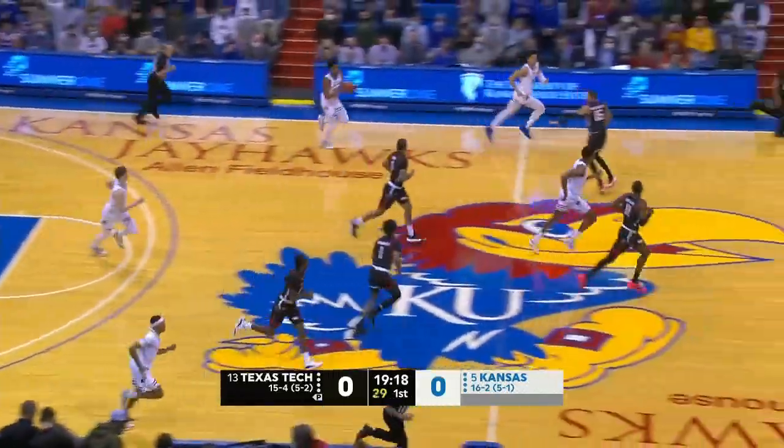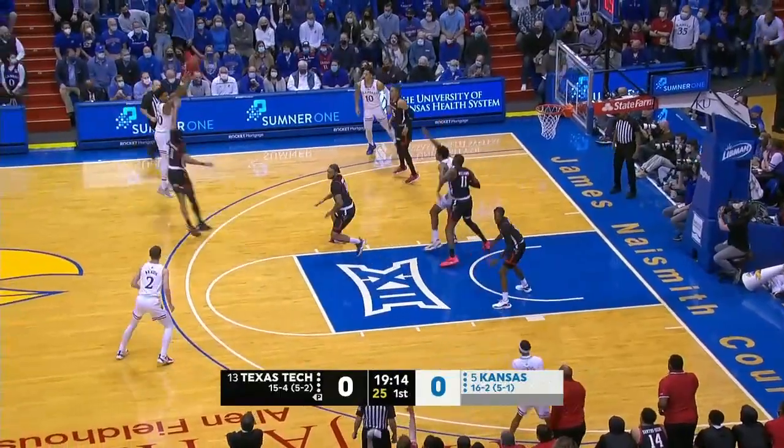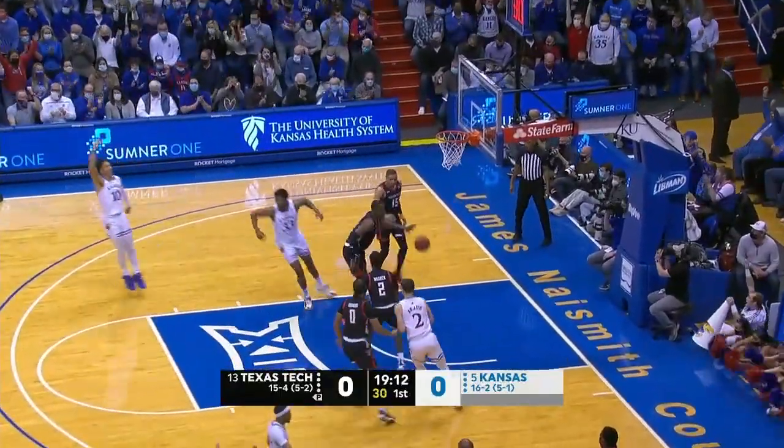A rebound pulled down by Christian Brown, who does a little bit of everything — not just score. And if you're Kansas, you want to get out and run, just like that.